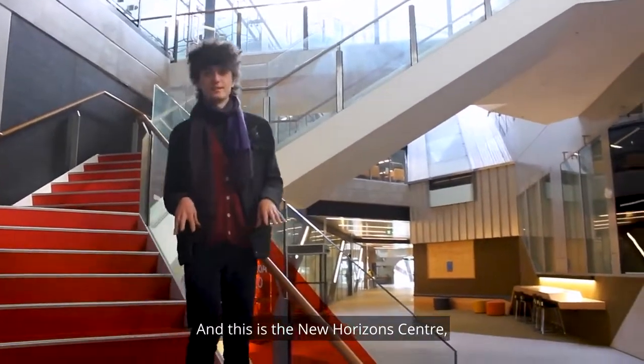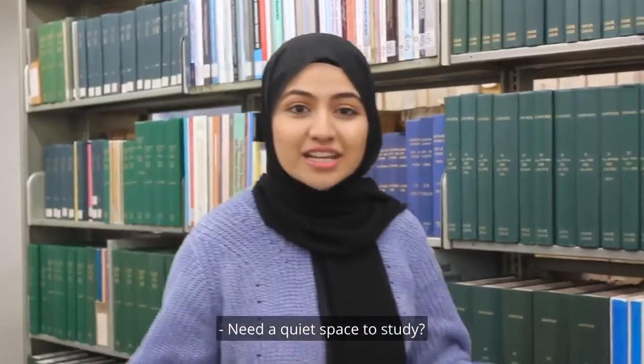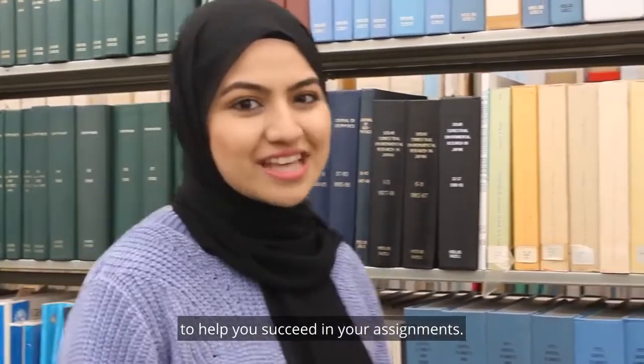And this is the New Horizons Centre, which is home to the Physics and Astronomy Research Labs. Need a quiet space to study? Here in the Hargrove Andrew Library you will find plenty of quiet corners, as well as materials and support to help you succeed in your assignments.